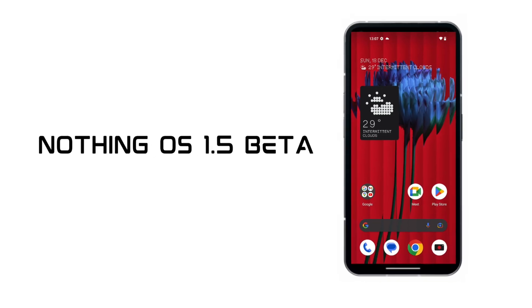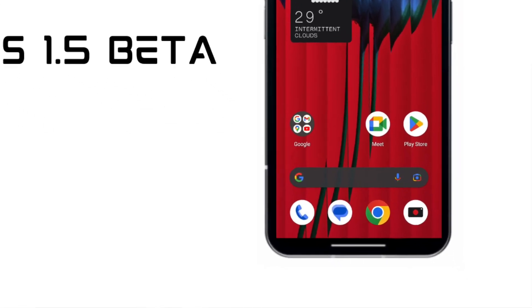Carl Pei, please look into this — there should be an option to remove the Google feed from the home page. That's it guys, that's all the new features and updates available in Nothing OS 1.5, which is based on Android 13.